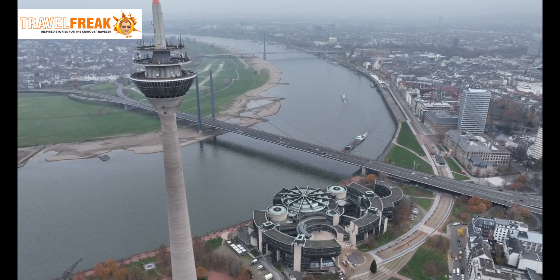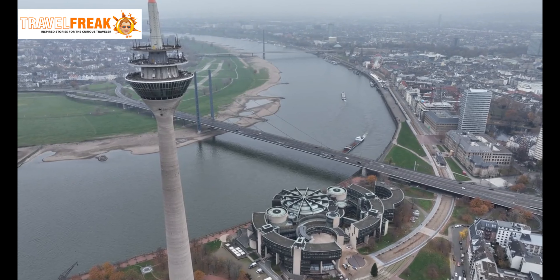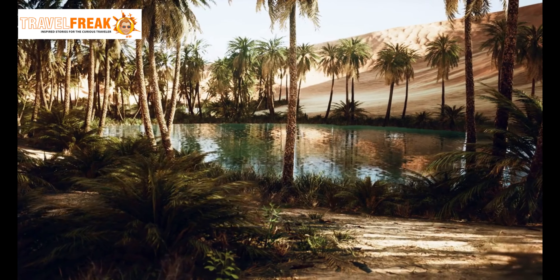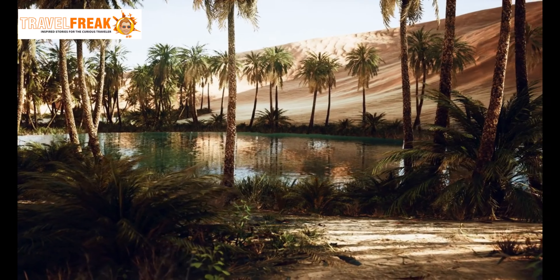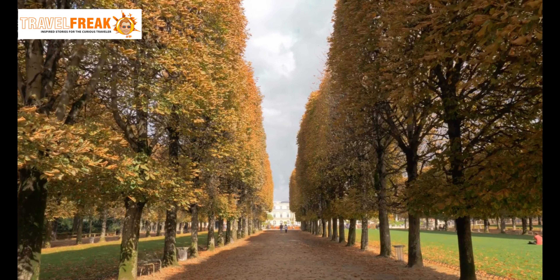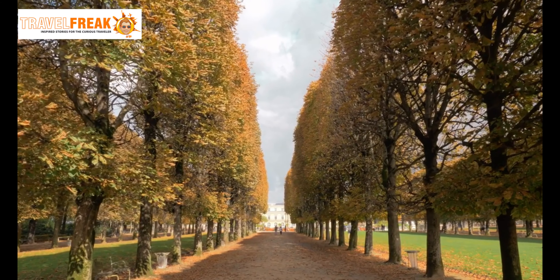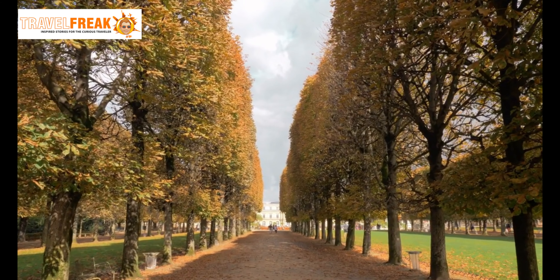Petřín Hill and Observation Tower. Escape the urban landscape and venture to Petřín Hill, a serene oasis nestled in the heart of Prague. Take a leisurely stroll through the picturesque gardens and ascend the Petřín Tower for a panoramic view that will leave you breathless.